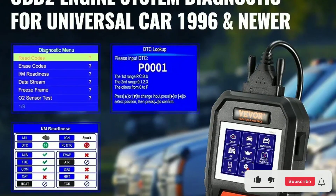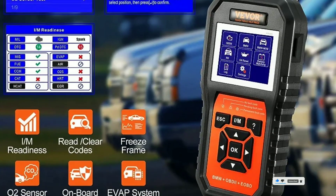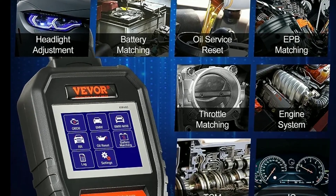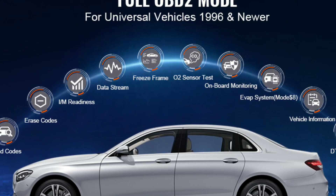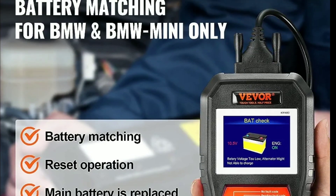1. Comprehensive Diagnostics: With the Vever Scanner, you can perform comprehensive diagnostics, scanning for trouble codes and identifying potential issues within your BMW's various systems. 2. Real-Time Data: Get real-time data on engine RPM, fuel efficiency, coolant temperature, and much more. This information helps you monitor your car's performance and make informed decisions.